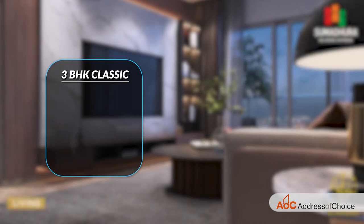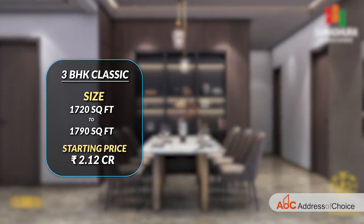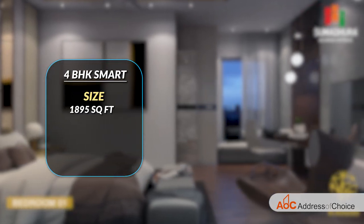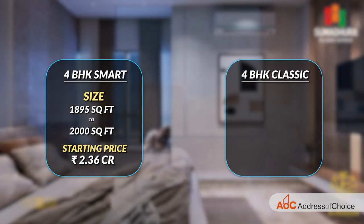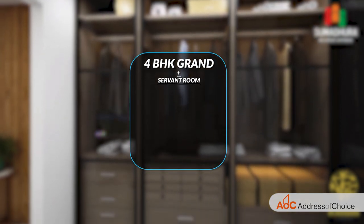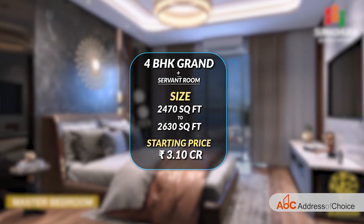Now let's talk about the unit options available. We have 3BHK Classic, ranging from 1,720 to 1,790 square feet, starting at ₹2.12 crores. There is also a 3BHK Smart, ranging from 1,615 to 1,630 square feet, starting at ₹2.03 crores. The 4BHK Smart ranges from 1,895 to 2,000 square feet, starting at ₹2.36 crores. The 4BHK Classic ranges from 2,230 to 2,400 square feet, with a starting price of ₹3.10 crores.